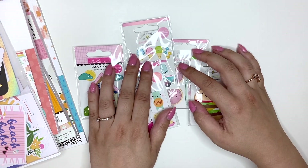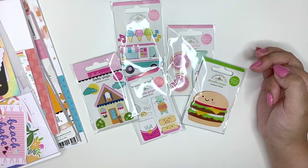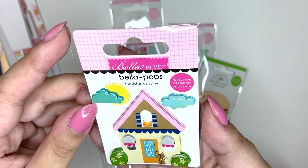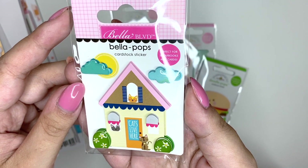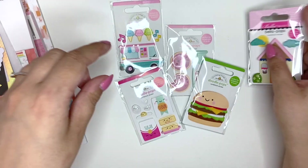Then I got some 3D stickers — I always buy these but I never use them because they are so cute. I got the Bella Boulevard Bella Pops from the Chloe collection, which is a cat collection. It's this cat house — oh my god, it's so cute, I love it!